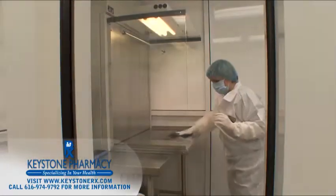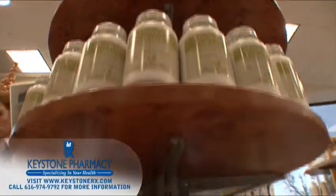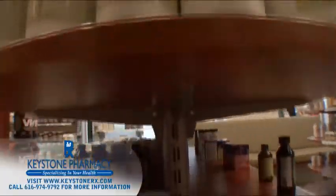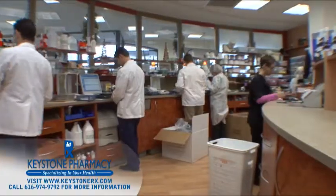We use an independent lab to test our final preparations for sterility and potency. Bring us your medication problems and we can customize a solution that will meet your specific needs.